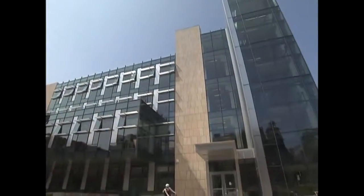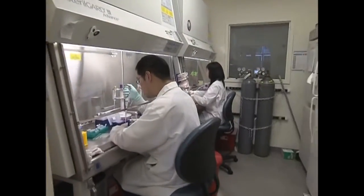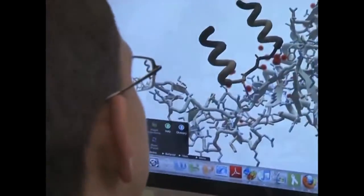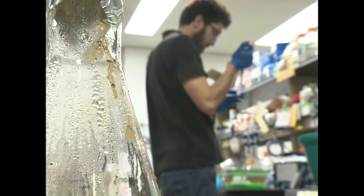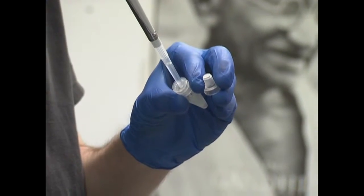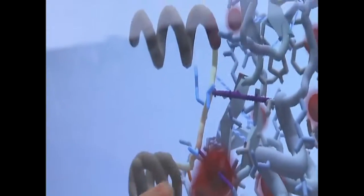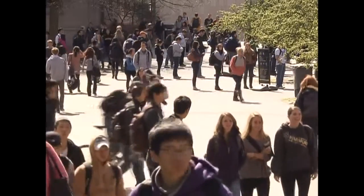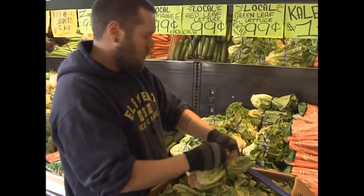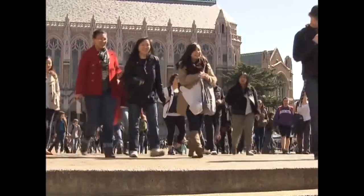In these biotech research laboratories at the University of Washington, scientists are working to design new versions of the miniature machines that carry out nearly all the important functions of living things: proteins. You've probably heard of DNA and genome sets — those are the blueprints, the instructions. But what they're the instructions for is making proteins, and proteins go and do all the work. Proteins regulate the electric currents in our brains. They metabolize the food we eat. They build up our muscles. They can both cause and cure diseases.